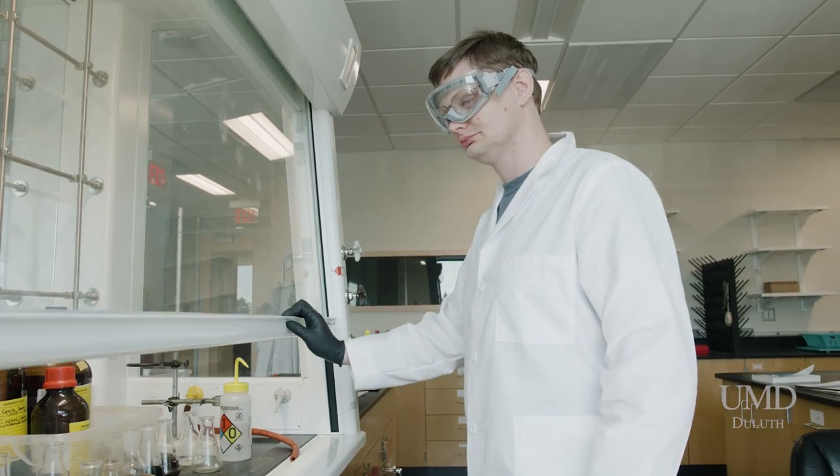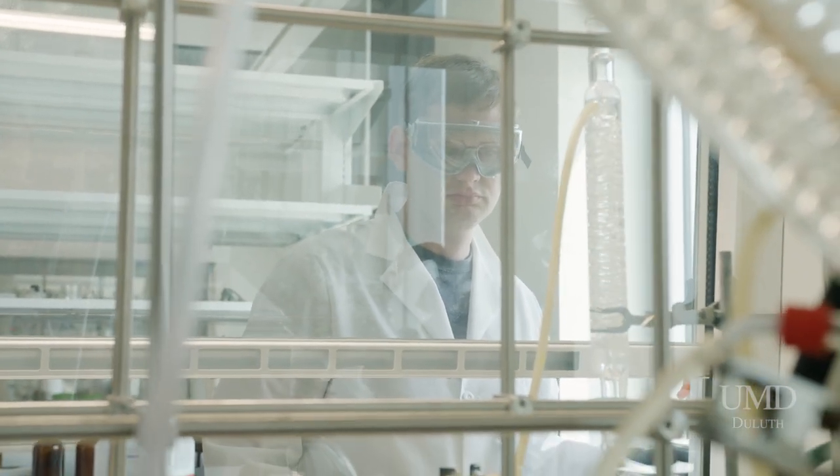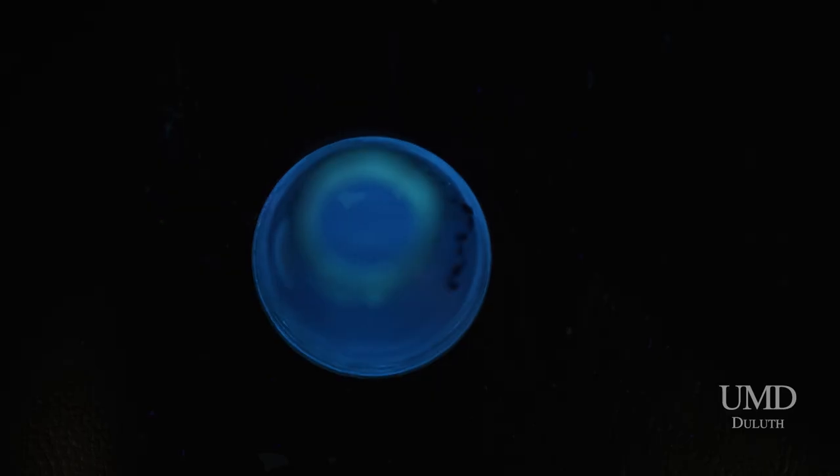As part of this, we also have an exciting new interdisciplinary master's program — the Advanced Materials Science master's program — where students from engineering and science backgrounds will come together to learn both the science and the engineering side of materials science.